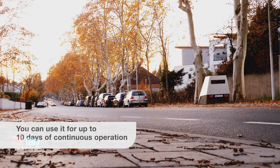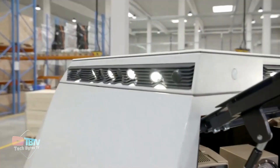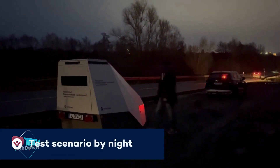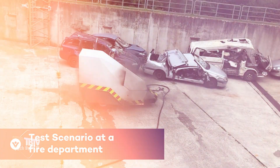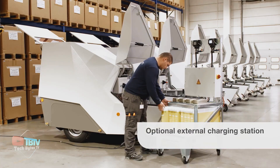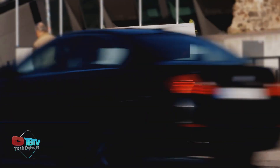Its integration with the city design housing not only ensures a modern and aesthetically pleasing appearance, but also maximizes functionality by allowing the installation of up to two measurement systems and flash units. This versatile approach facilitates effective speed monitoring in both directions of traffic, while minimizing the need for significant changes to existing infrastructure. Authorities can implement speed control measures quickly and efficiently, helping to improve road safety and reduce accidents in high-risk areas.